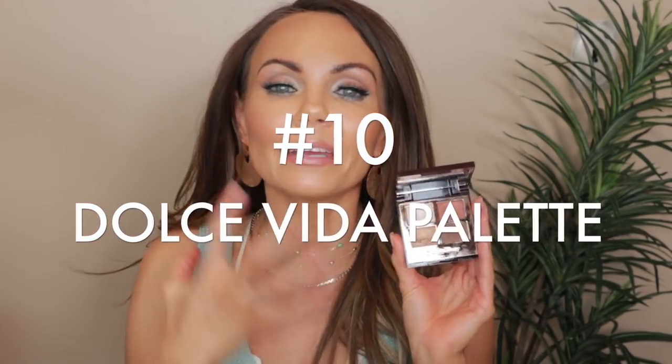Number 10 is the Dolce Vita palette. I hated putting this so far back because this used to be one of my absolute favorites. It's all shimmers and a beautiful palette, but I just don't reach for it that much anymore. As you continue to build your makeup collection, things that used to be your absolute favorite get pushed to the side when you discover a new palette you fall in love with. That's kind of what happened with the Dolce Vita. I maybe reach for it four or five times a year.